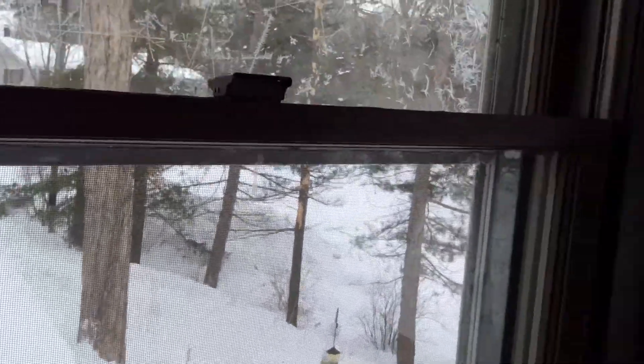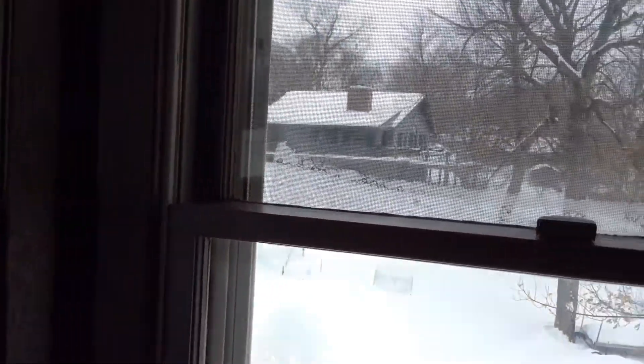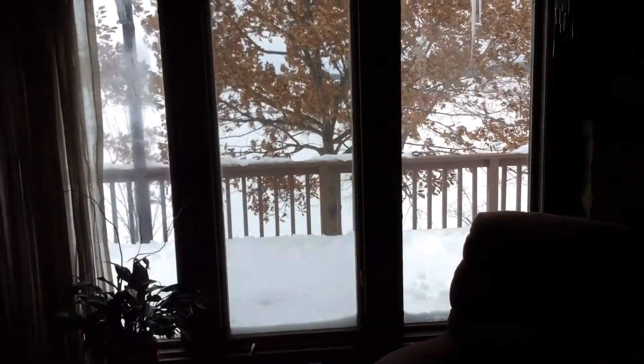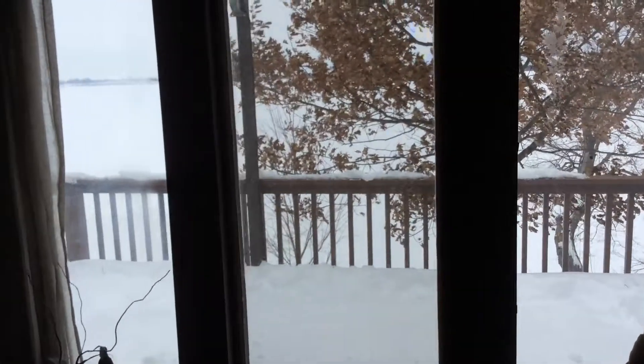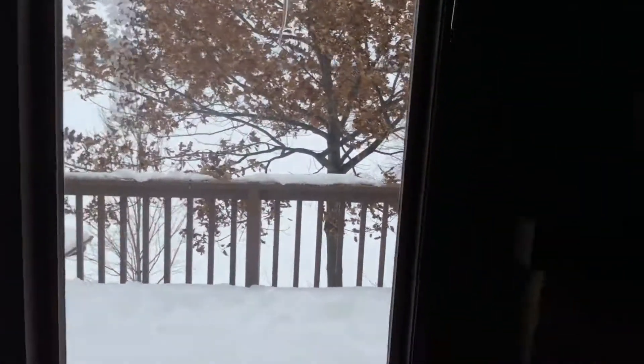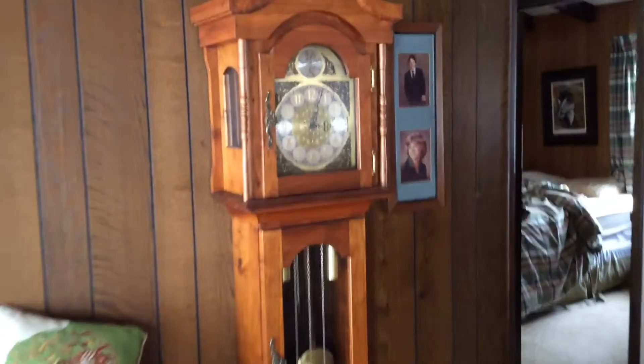Here's a little video of Kevin's place — it's not a cabin, it's really a home. Here's the living room. Their deck looks out over the lake, with a fireplace, guitars, and a grandmother clock.